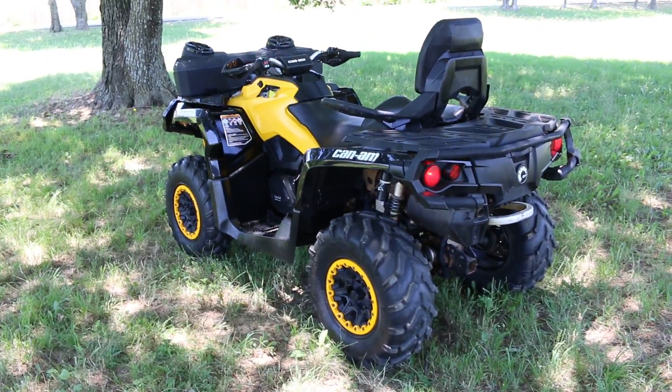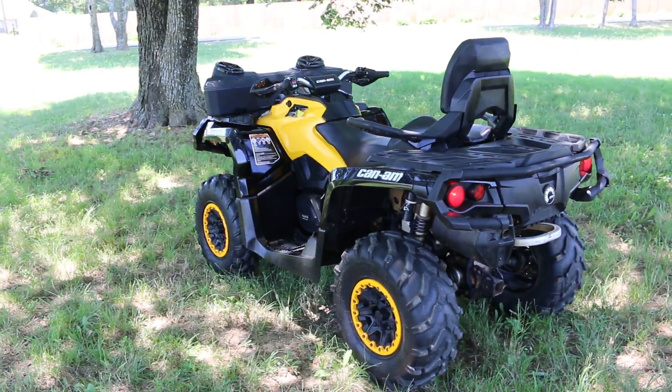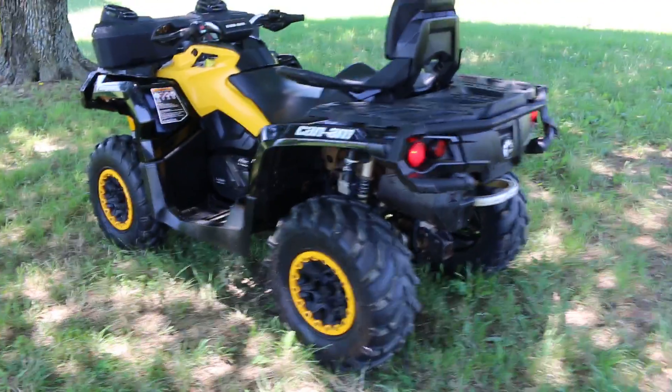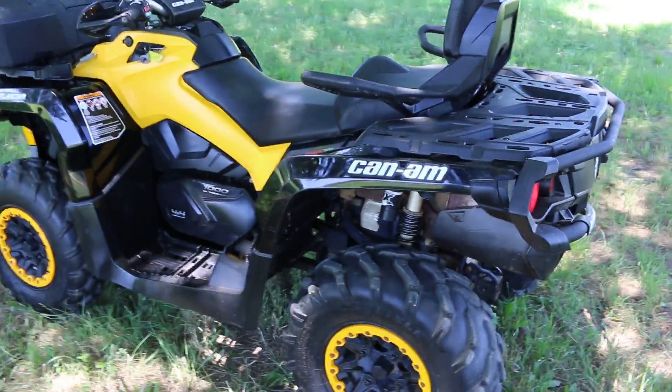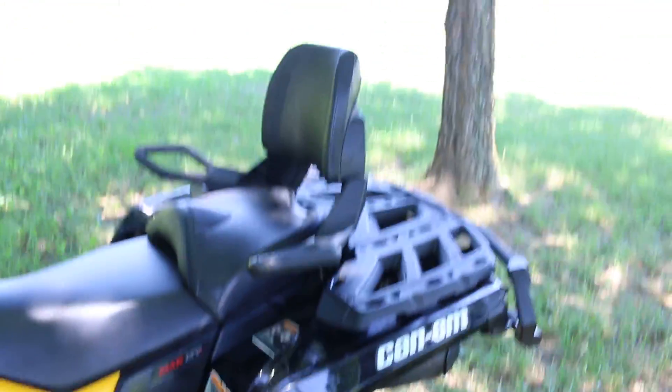Hello folks, Bronco Bob here with Texas Best Used Motorcycles, here today to show you a 2014 Can-Am Outlander. This is the Max XT-P model, set up for 2-up touring. We're playing the Beatles right now.